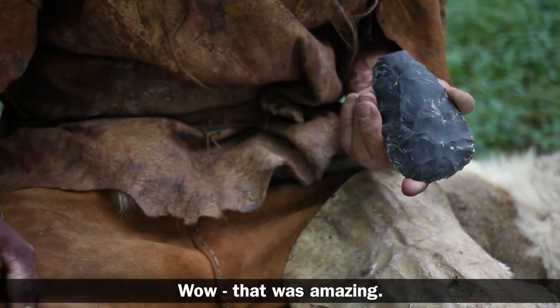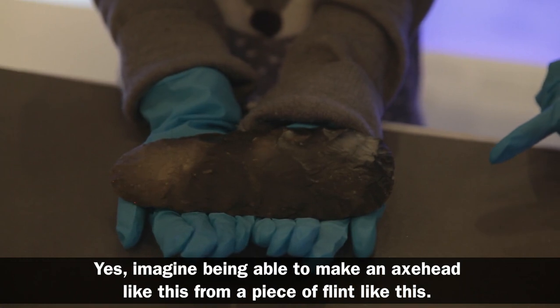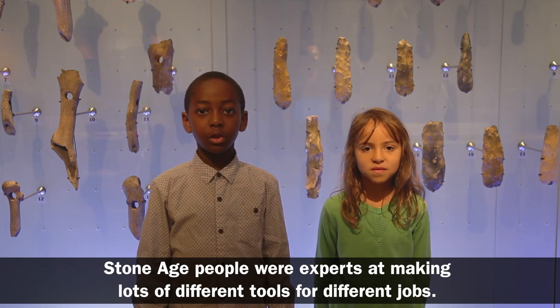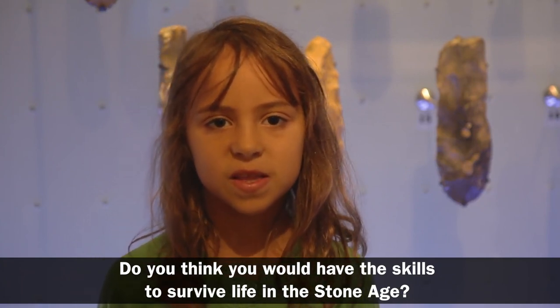Wow, that was amazing! Imagine being able to make an axe head like this from a piece of flint. Stone Age people and experts are skilled at making lots of different tools for different jobs. Do you think you would have the skills to survive life in the Stone Age?